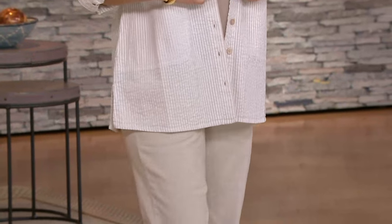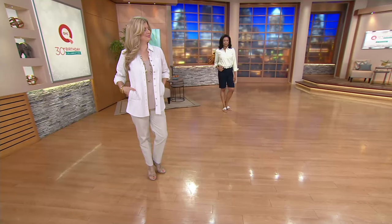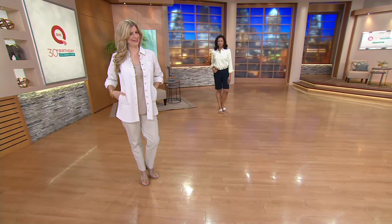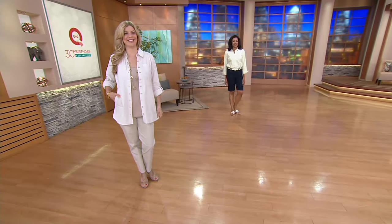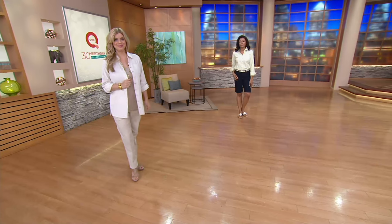We have this in both a regular and a petite. Meredith is our petite gal and she's wearing it in a petite double extra small — she is five two and a half, and I have to make sure I get the half in there. And Iida is five ten and she's wearing it in the small in the regular size.